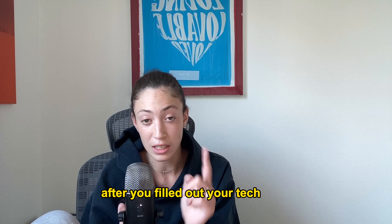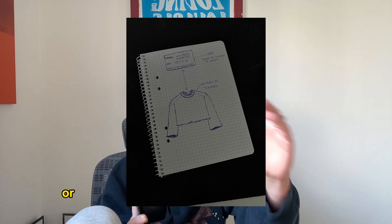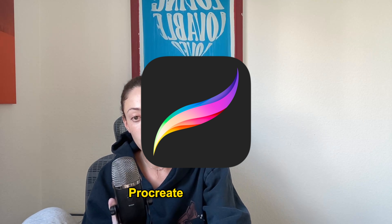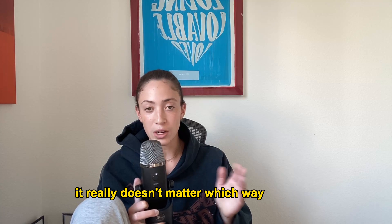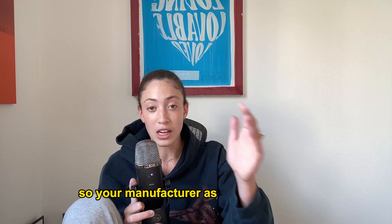Now you can actually visualize that product and send it to your manufacturer after you've filled out your tech pack. There are many ways to make mock-ups — you can have them sketched out or use any design software like Adobe Illustrator, Procreate, or Photoshop. It really doesn't matter which way you do it, as long as you get it done so your manufacturer has a visual.